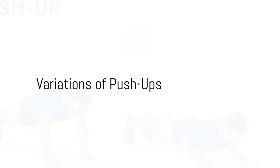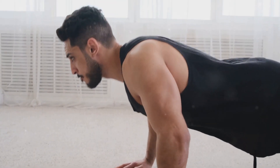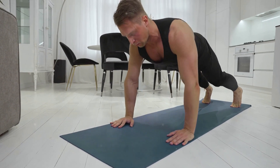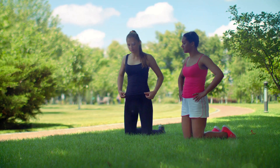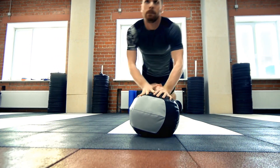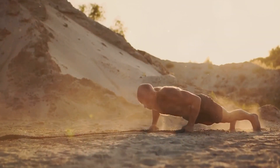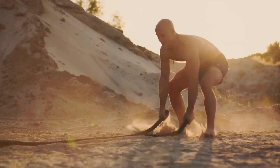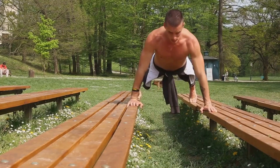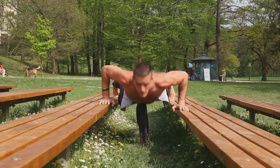Now that we've covered the basics, let's explore some exciting variations to spice up your push-up routine. Standard push-up: the classic version that targets the chest, shoulders, and triceps. Wide grip push-up: wider hand placement emphasizes the chest muscles. Close grip push-up: bring your hands closer together to target the triceps more intensely. Diamond push-up: form a diamond shape with your hands under your chest, focusing on triceps and inner chest. Incline/decline push-up: elevate or lower your feet to change the angle, targeting different areas of the chest and shoulders.